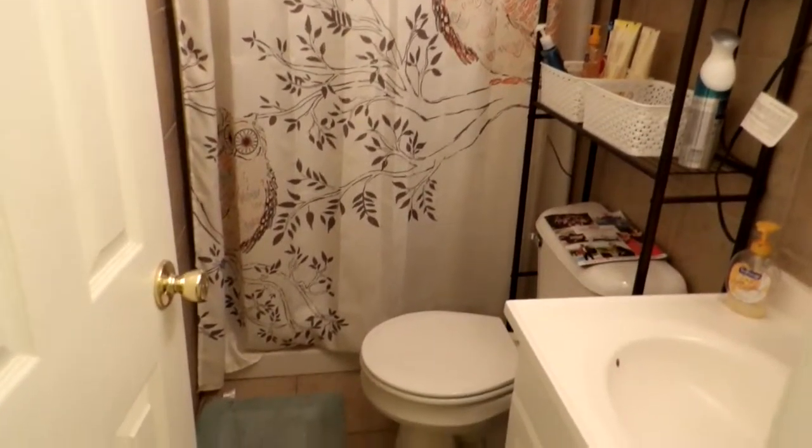This is the bathroom — it's a shower stall. And here's your washer and dryer right in the hallway.